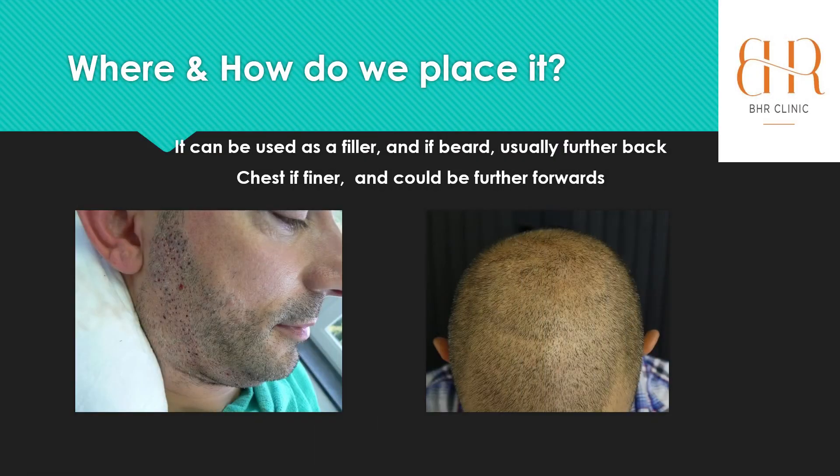Even in my own case, you can see on the left-hand side where the beard hair has been harvested from. And on the right-hand side, you can see the darker part on the crown, which are beard hairs. They have actually softened over the years — they did feel very much coarser and stiffer when transplanted, but they have certainly softened a little over the years. We call this recipient dominance, which is probably a topic for another time.